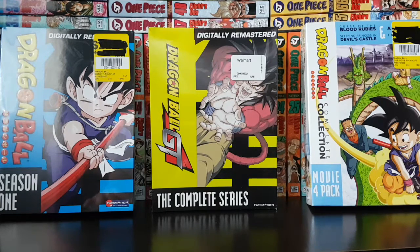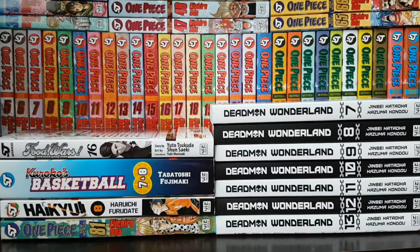Alright guys, hope you enjoyed this manga haul video for this month. If you did, drop a like down below — that would be greatly appreciated. Comment what you picked up this month and your favorite part of the video. Subscribe for more content — I know I don't upload as much but I definitely want to change that. Share the video with friends and family if you're into manga. Hope you guys enjoyed and I'll talk to you in the next video — peace!